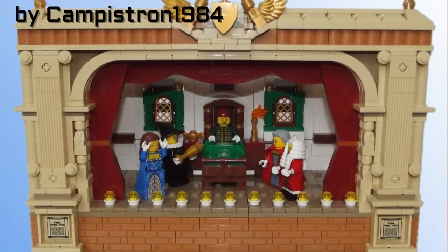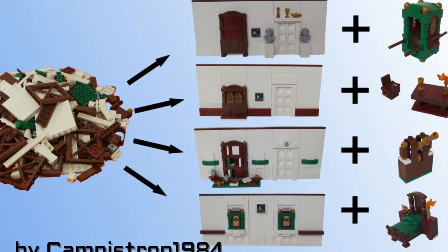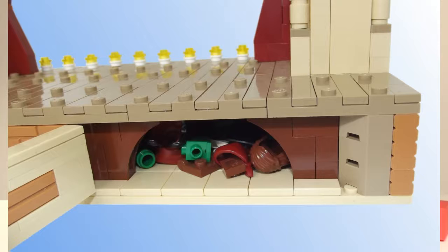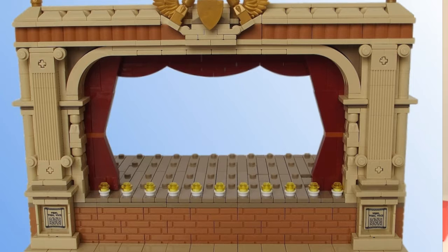For number three we have a LEGO take on a classical French stage. I especially like how the modular has three different backdrops and inside the stage they allow space for minifigure accessories. Another fun feature is the trapdoors. I could definitely imagine this being a bestseller for children because of the level of customization it has.